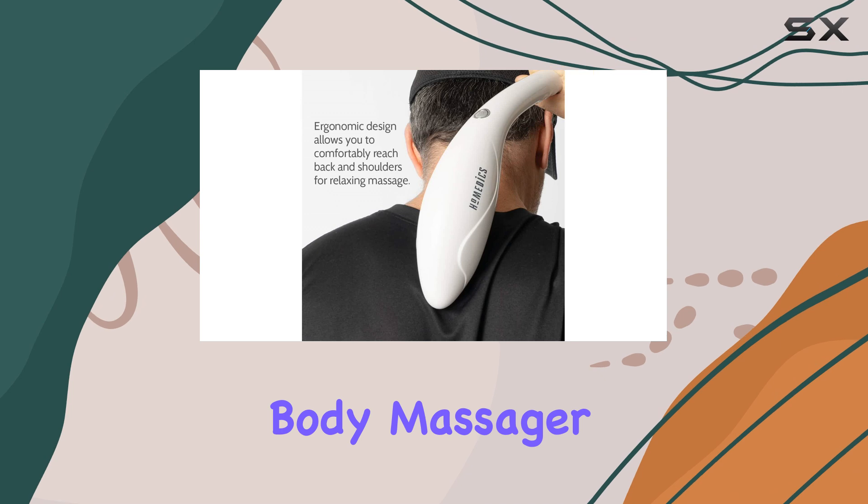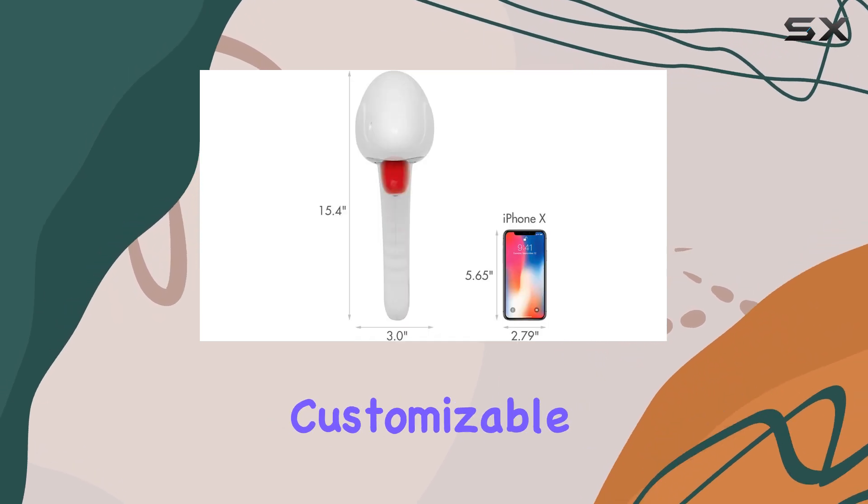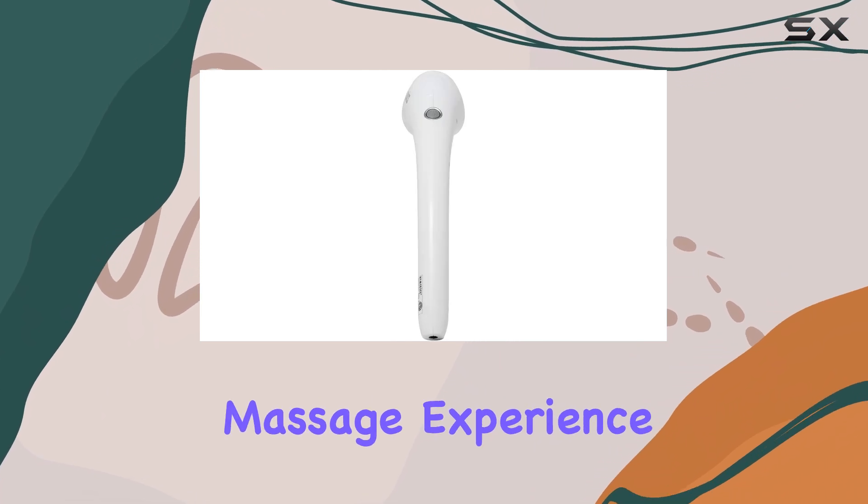The Hometics Cordless Percussion Body Massager is an excellent investment for anyone seeking a convenient, customizable, and relaxing massage experience.